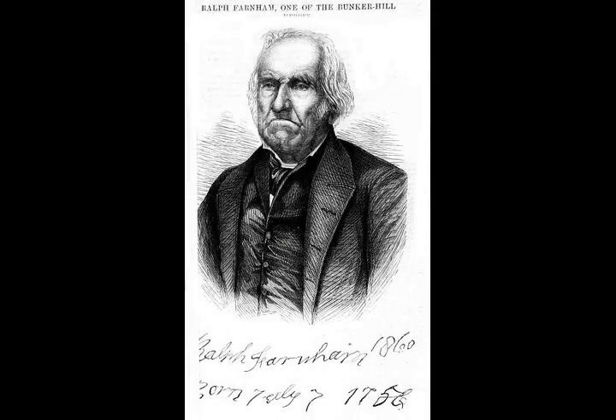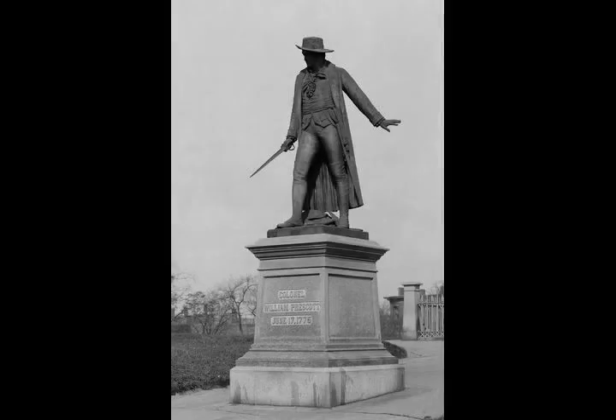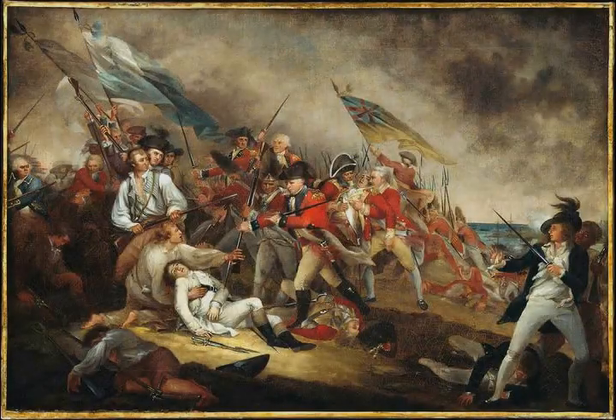The British troops, a force of about 6,000 under the command of General Thomas Gage, occupied the city, and were able to be resupplied and reinforced by sea. In theory, they were thus able to remain in Boston indefinitely. However, the land across the water from Boston contained a number of hills which could be used to advantage.